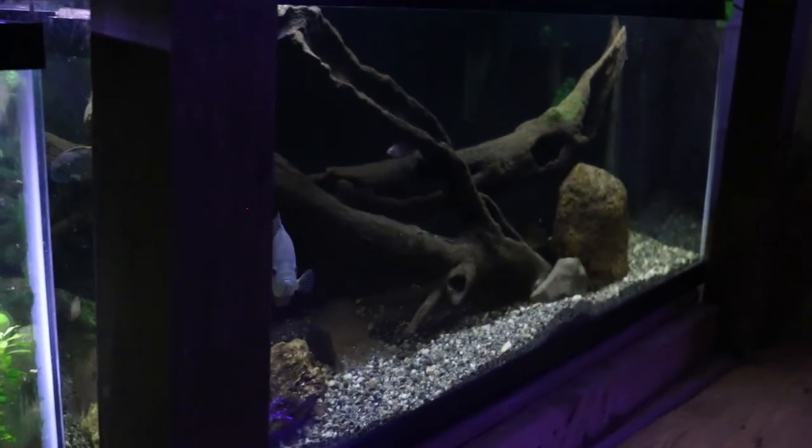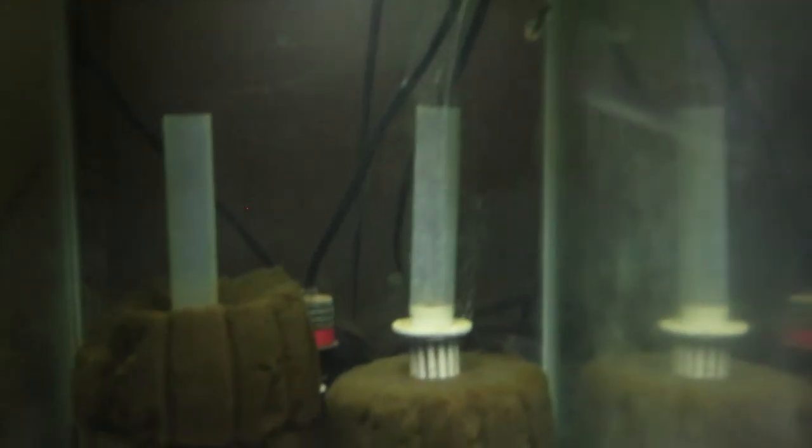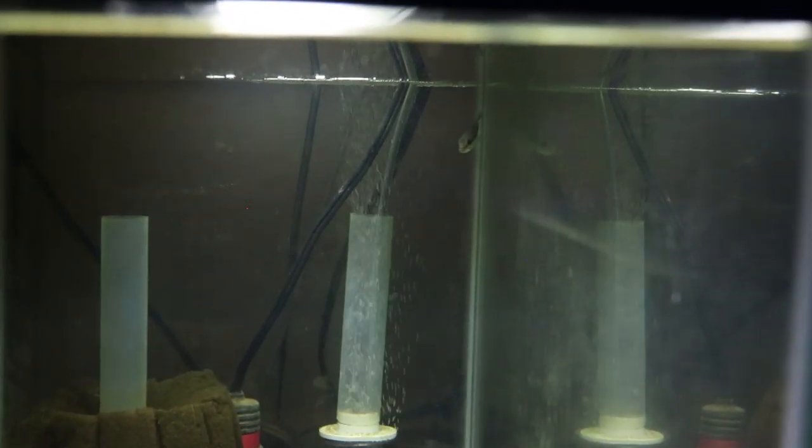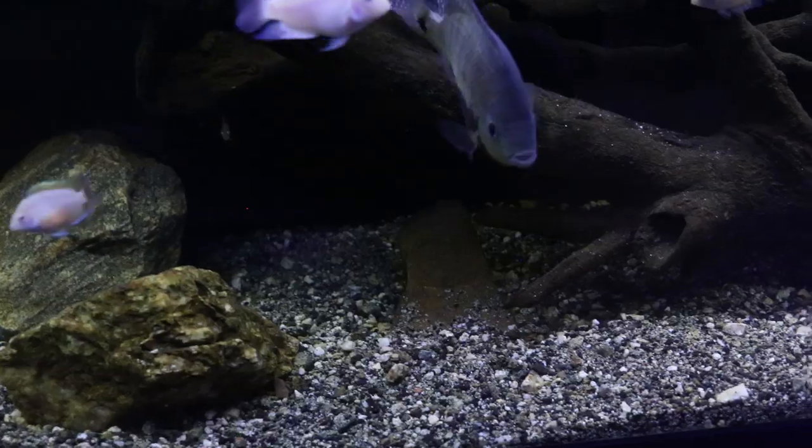If I put the fire eel in that tank he could go inside one of the caves and it would be very challenging to get him something to eat, so I gotta figure out what to do with him. And the peacock bass — I definitely have to be cautious of where I put him because this fish will grow very fast and will potentially eat tank mates that are too small. I have to figure out what to do with those two.